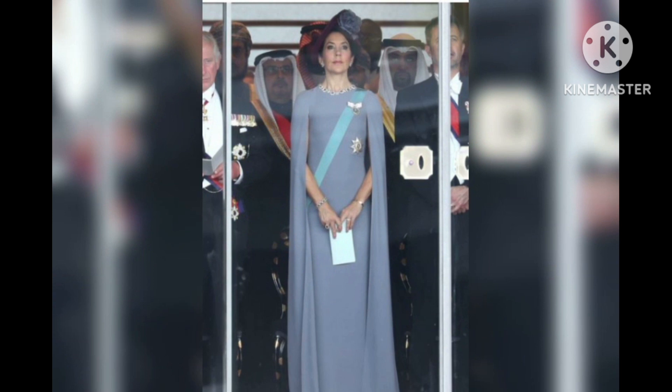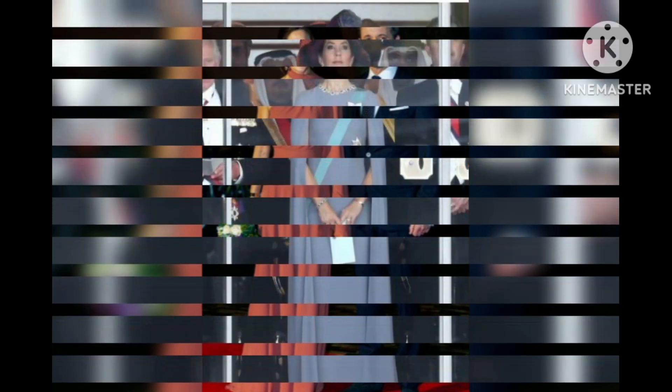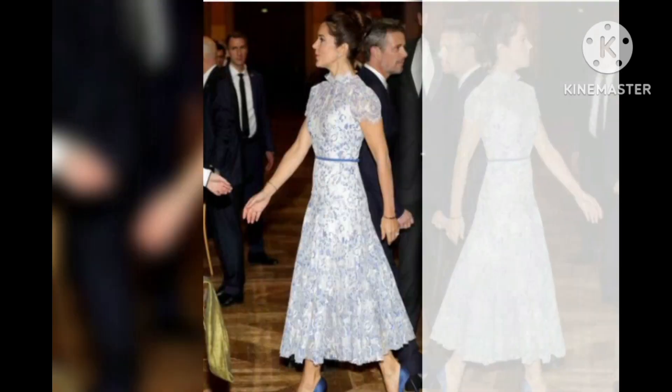Always one to accessorize with a bouquet, Princess Mary attended the opening of the National Care Center in Copenhagen with flowers in hand. Her crisp look included a tea-length polka dot skirt and snakeskin pumps.